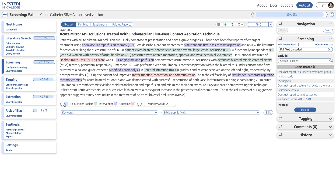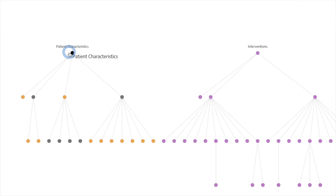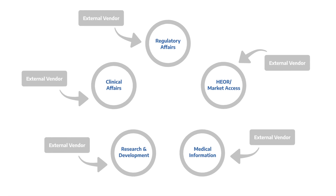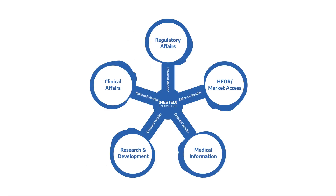So we built Nested Knowledge to offer that not only to our own research team, but to researchers across the world — to complete the process, not just by building a workflow, but also building in AI assistance, allowing you to build customizable ontologies of concepts that you can share with your organization and reuse to complete reviews on similar topics, and even build out evidence libraries that you and your organization can save and reuse over and over again.